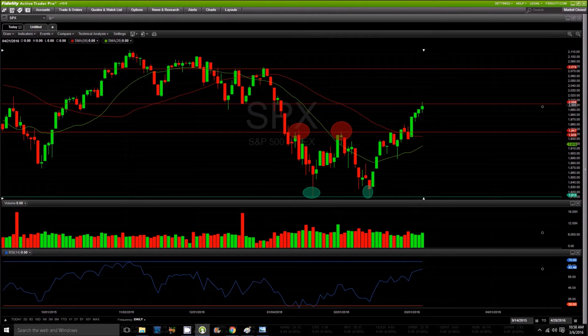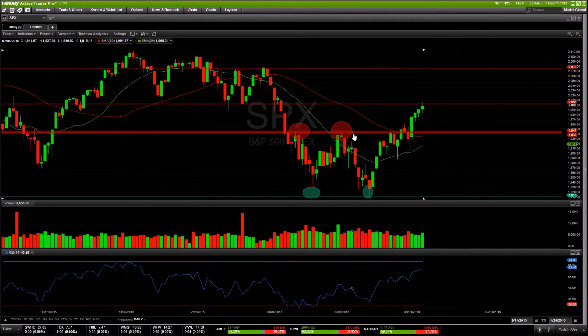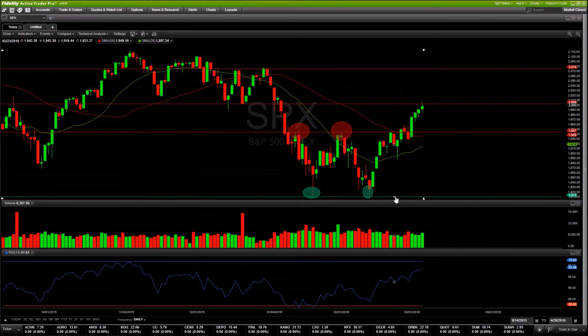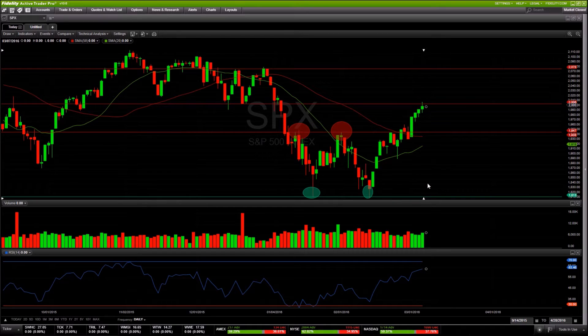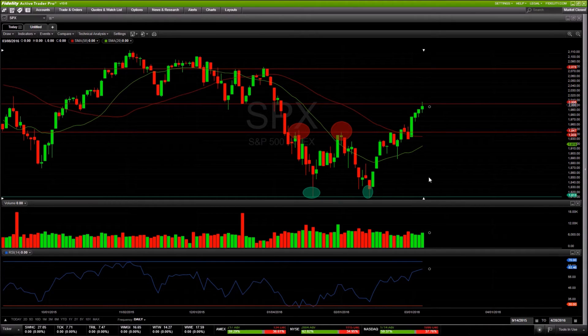Taking a look at the S&P 500 — two weeks ago when we put our last watch list up, we were talking about this channel we had been trading in. You had a double top around 1950, a double bottom right around 1800, and it was only a matter of time before either sellers up here ran out or buyers down here ran out, and one of those ranges was broken.